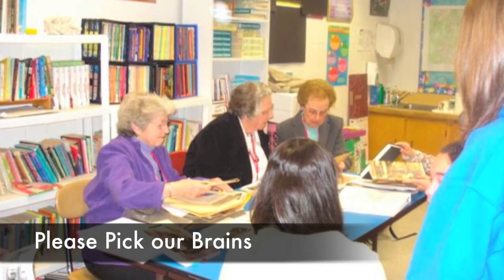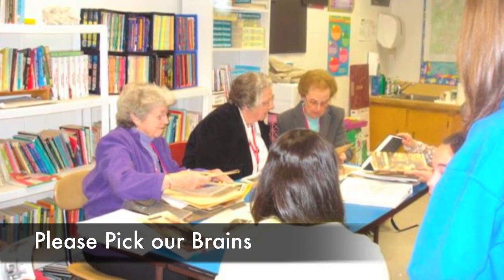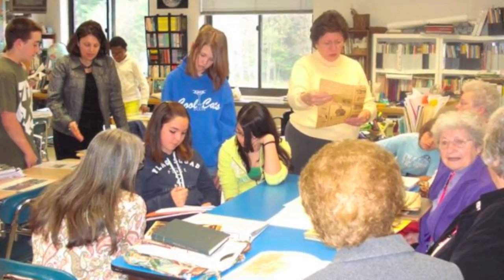We got to meet some very interesting people who told us how they grew up in Killingly. Learning about our town history wasn't near as fascinating as hearing it from the citizens who actually lived it. Here are some of the things we learned.